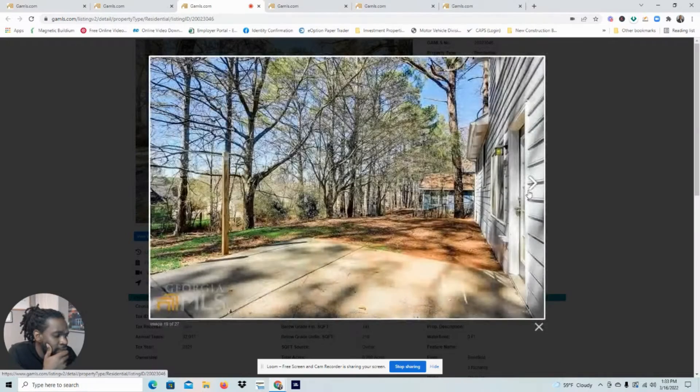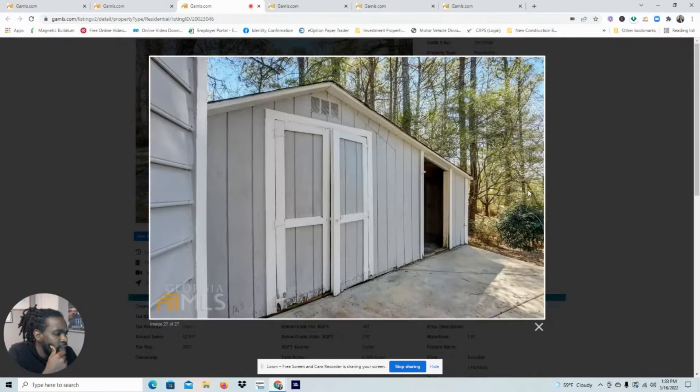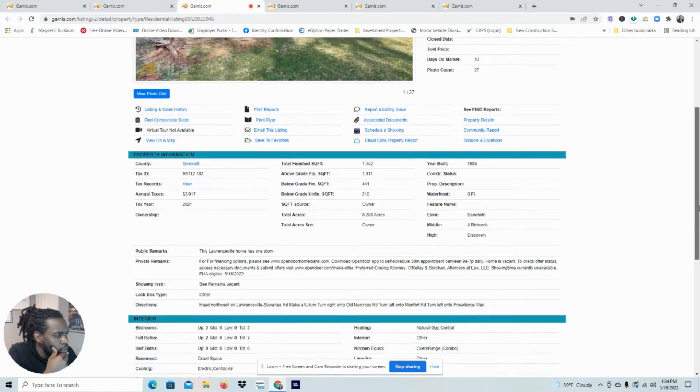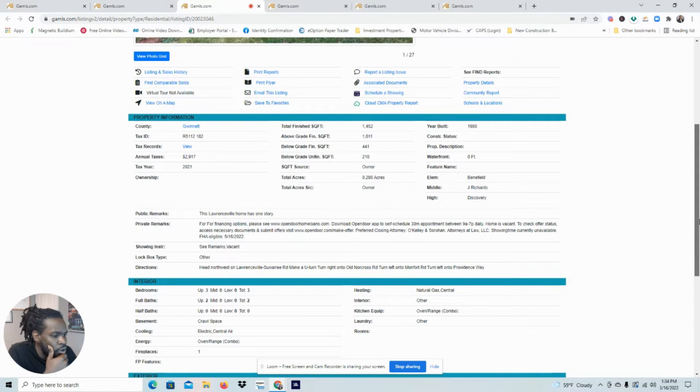This is a decent starter home. It is move-in ready, but this is $317K — that's what you're looking at in Lawrenceville at that price point. So this Lawrenceville home is one story, three-bedroom, two-bath, and it is with Open Door. This is one thing that stands out.